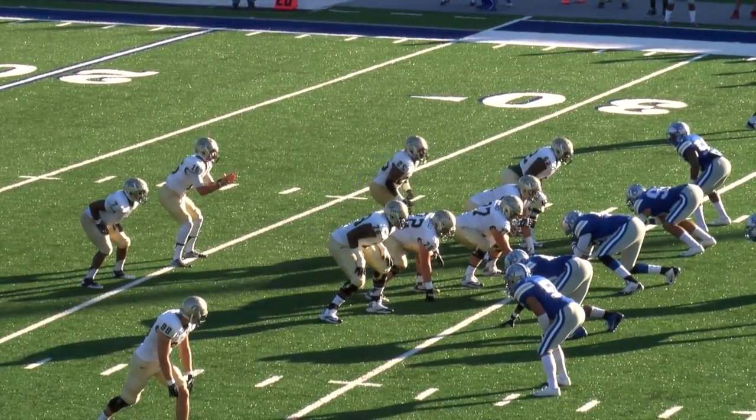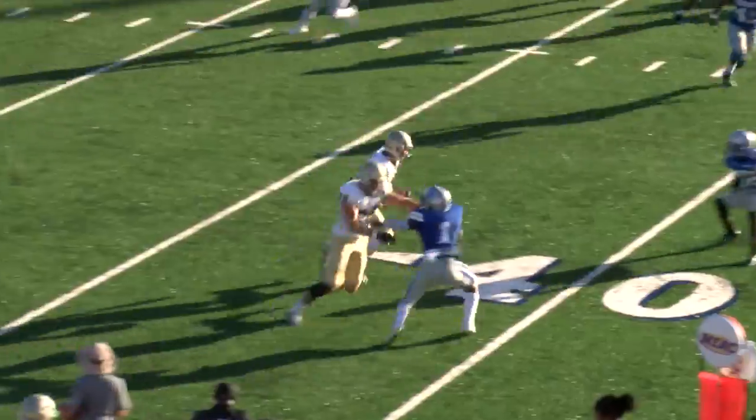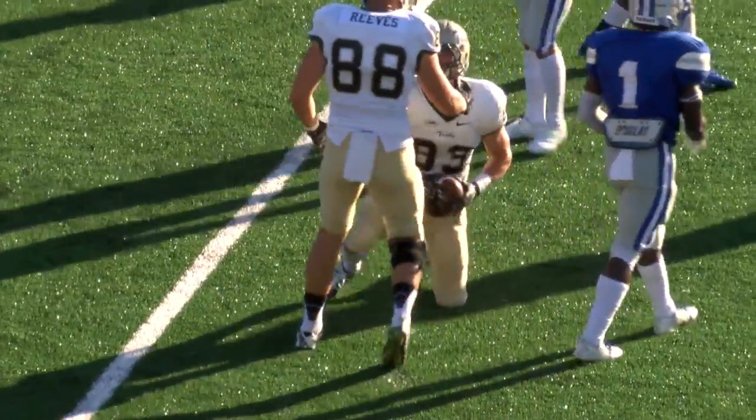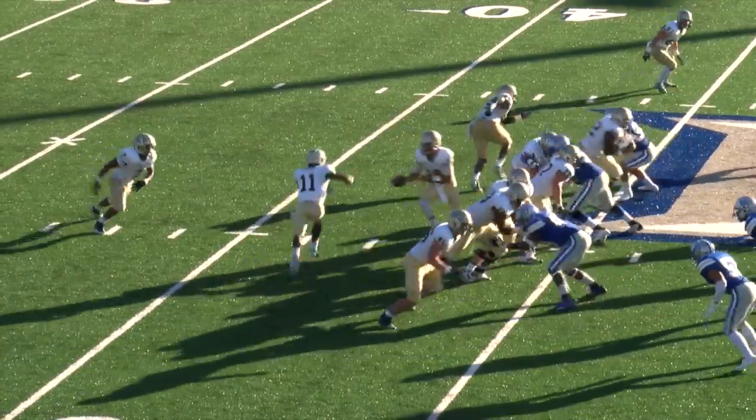To the right side is Sean Ballard. In motion is Laws. The snap to the right side, throwout, complete to Ballard. Gets it blocked downfield, the 40, out to the 43, near a first down to the 45-yard line. He got a good block downfield by Christian Reeves.